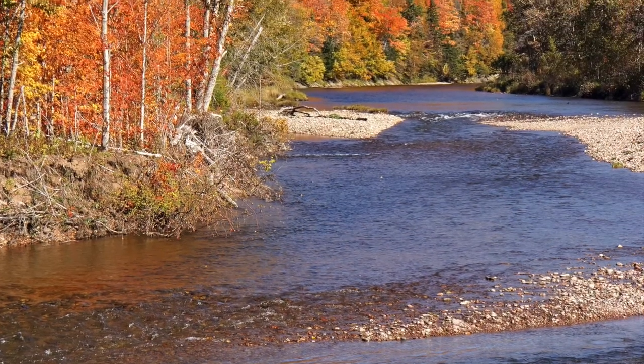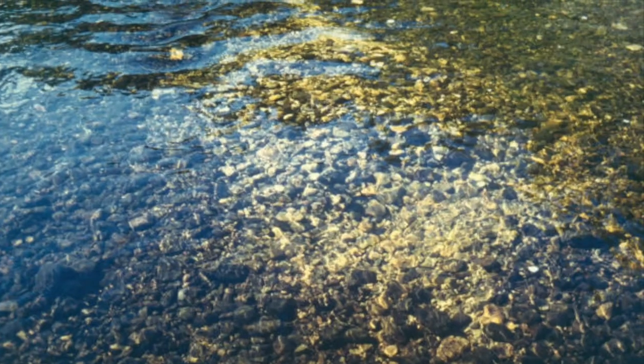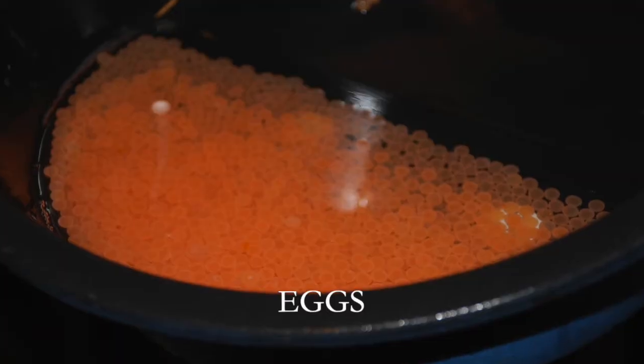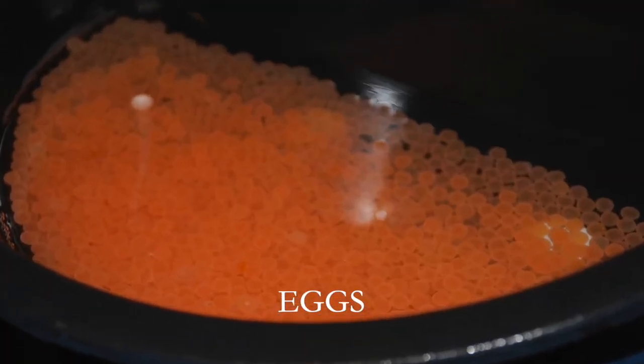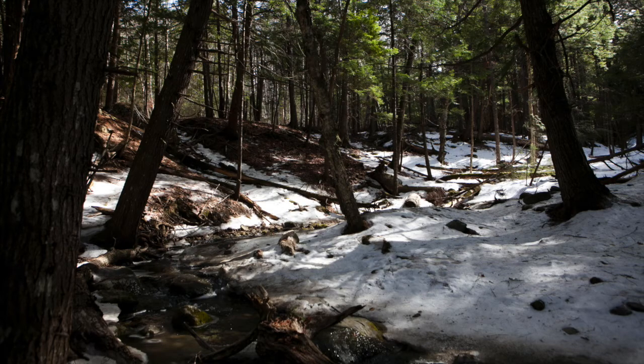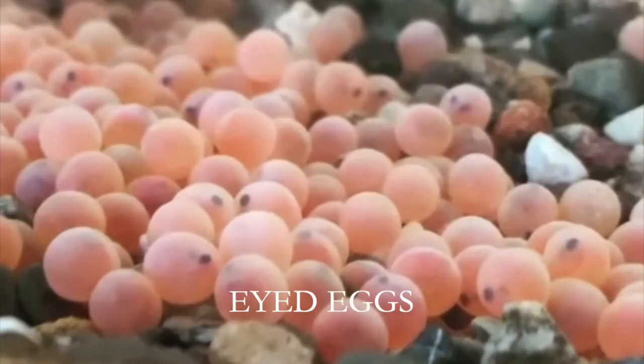In the wild, adult salmon lay their eggs in freshwater streams in the fall. A female will swish her tail over the gravelly bottom to build a nest — that's called a redd. She then lays several thousand eggs that are fertilized by a male. These eggs overwinter and continue to develop as streams begin to warm back up in the spring.